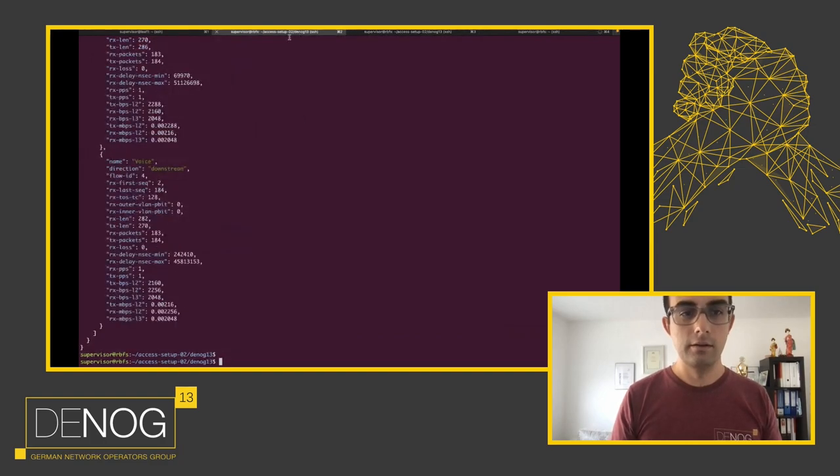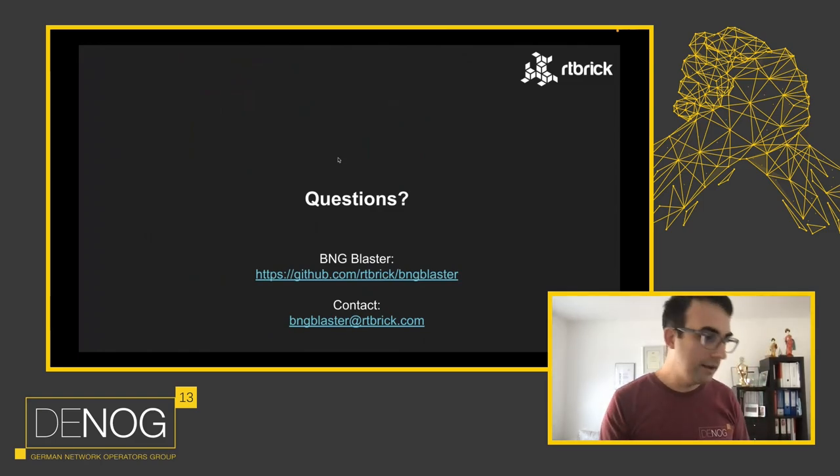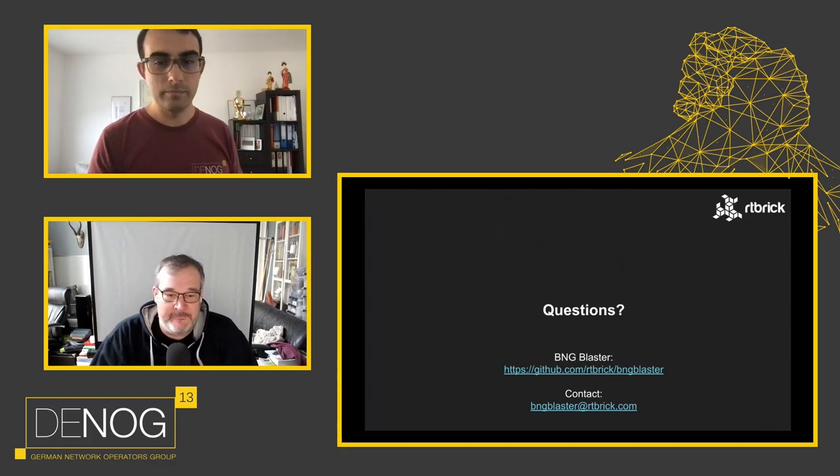Thank you very much — that was an awesome presentation. We have some questions. Starting with the highest-voted question: how many different devices and software combinations did you have under test at high times in the lab?